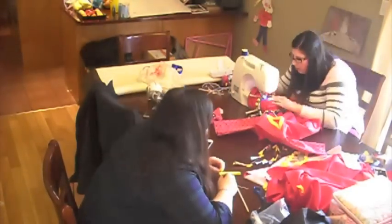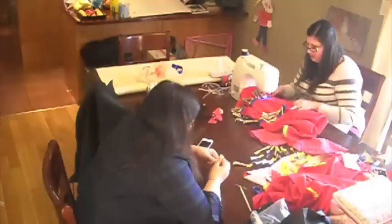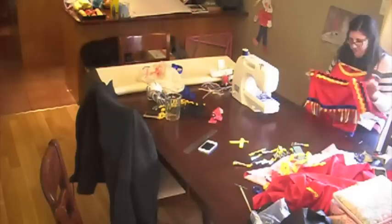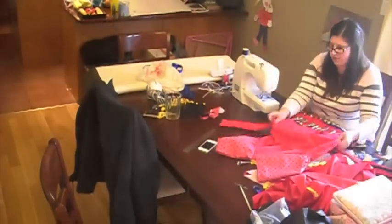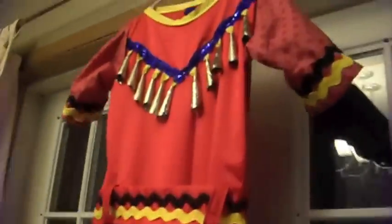Step fourteen: we are taking those jingle cone strands and placing them along the dress anywhere we like. You can too — no two jingle dresses are exactly the same, they are all different in their own way. Step fifteen: we then added some rickrack onto the sleeves.